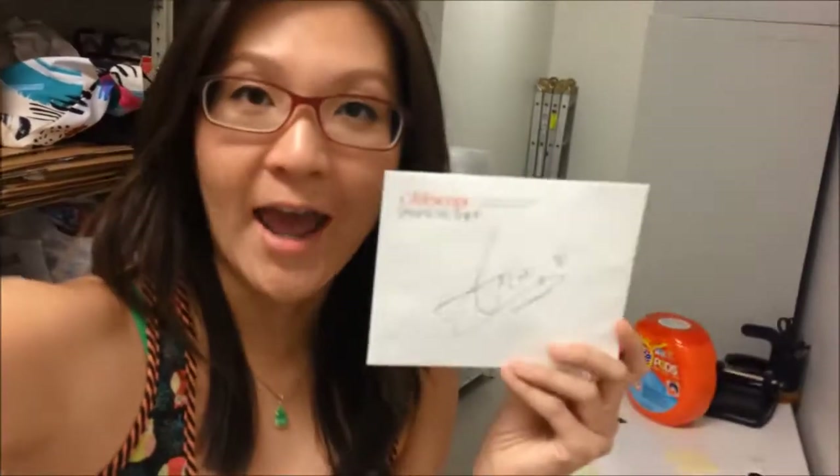Hey everyone, this is Alice, your freebies finder at SampleMeMore, and it's time for another What's in the Box video. Today I'm going to be mailing out a beauty box to winner Anna Wakefield from Tennessee.